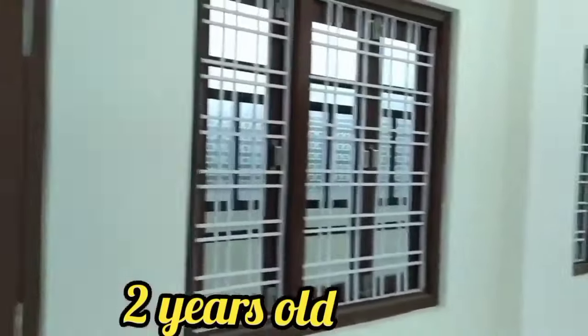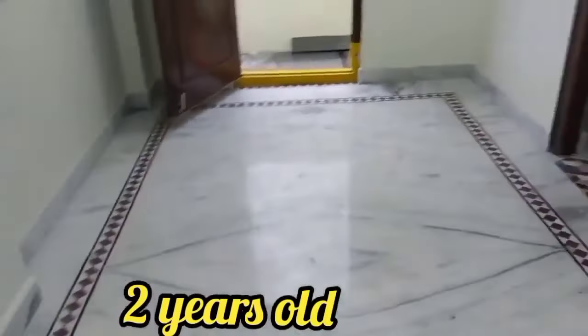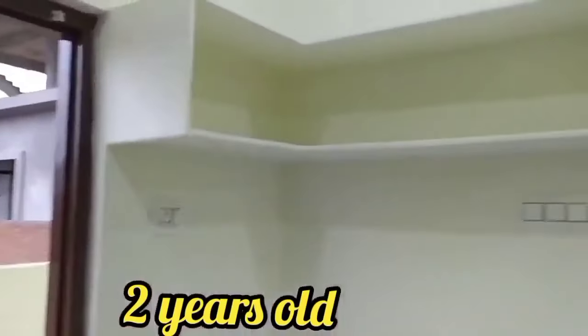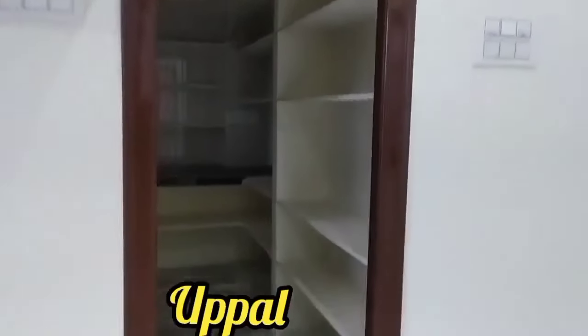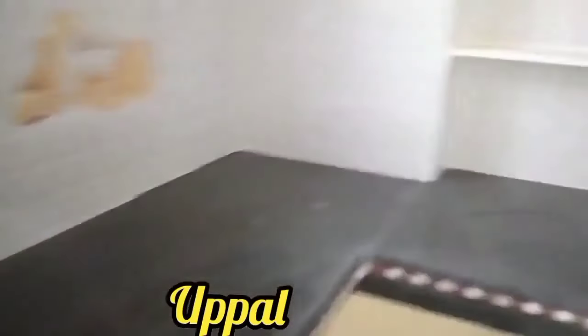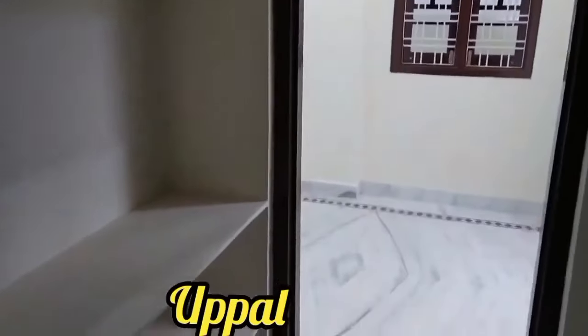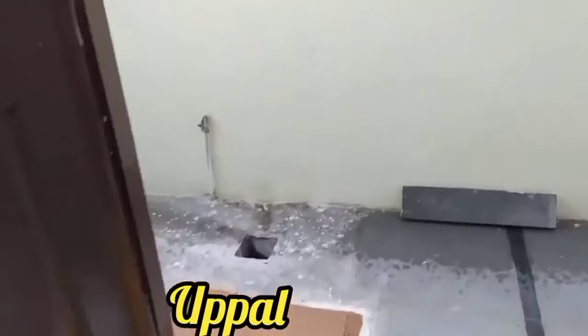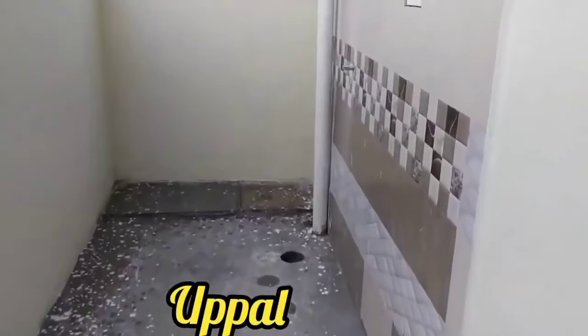You can see the dining space in the kitchen area. Here is the kitchen view — it can be set up in the kitchen room with a proper dining area arrangement.